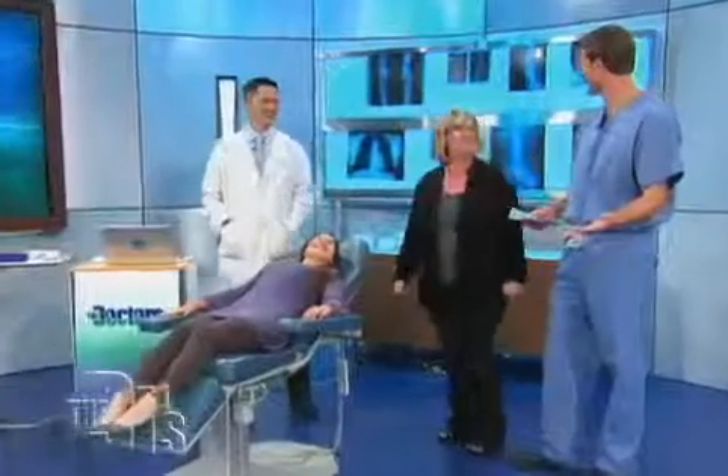Catherine and orthodontist Dr. Thomas Lee, and this is a big day — a really big day.